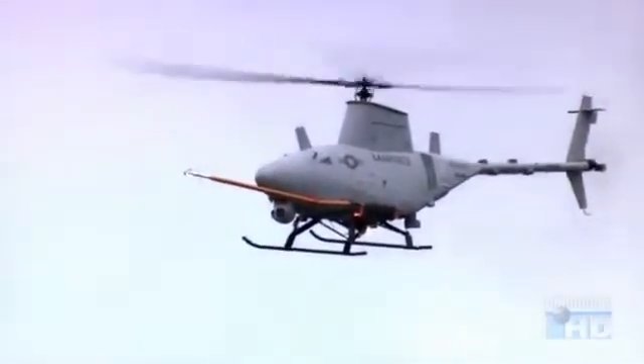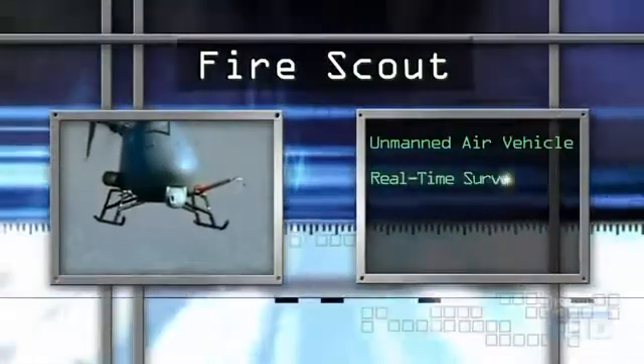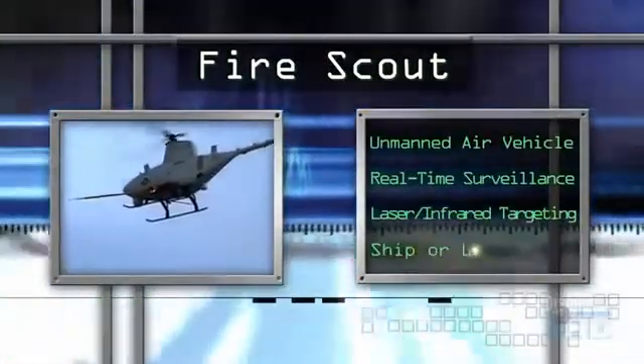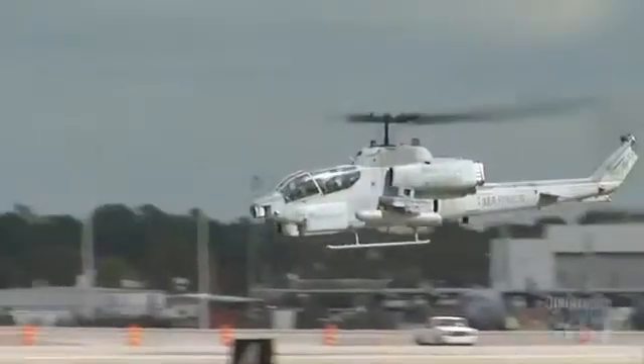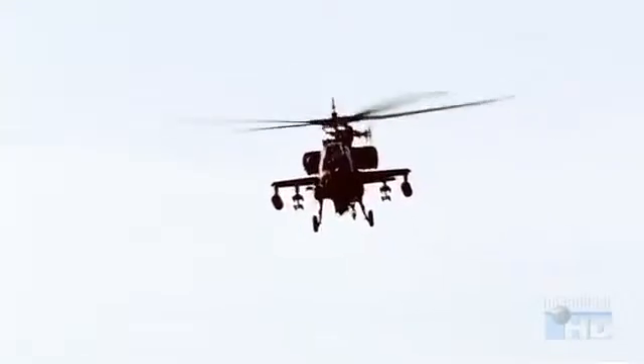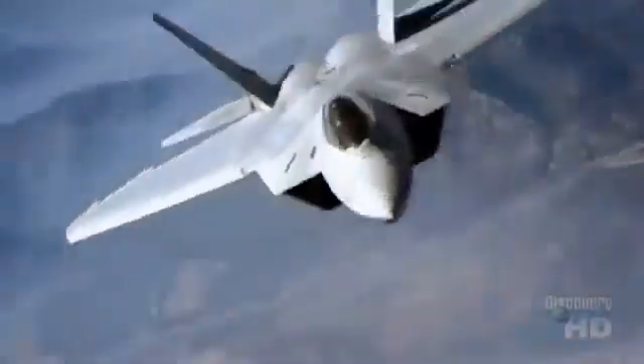Unmanned helicopters will be primarily used for surveillance and for gathering targeting information. Fire Scout, designed by Northrop Grumman, was specifically developed to take off and land on Navy ships. However, the key to creating a successful manned helicopter for future combat is to make it stealthy like the F-22. But the question is — can it be done? Achieving stealth in a helicopter is different from stealth in a fixed-wing aircraft.